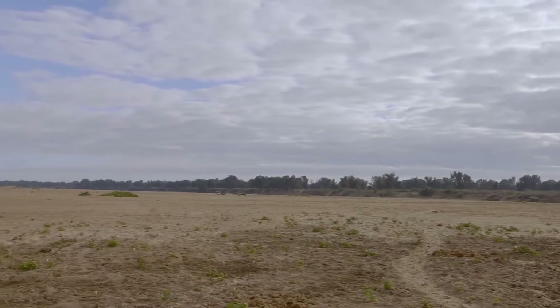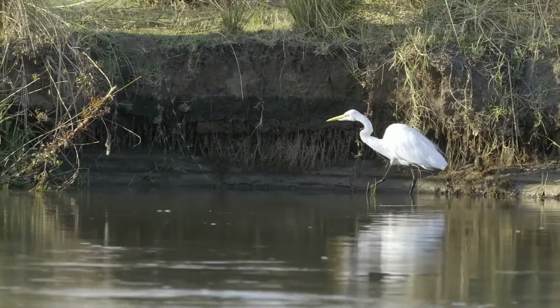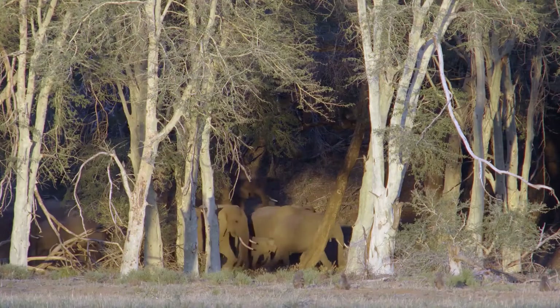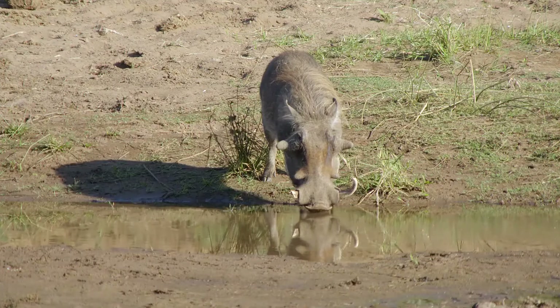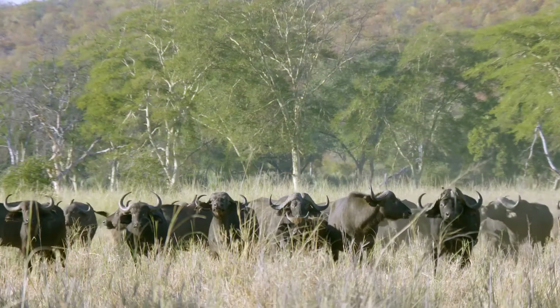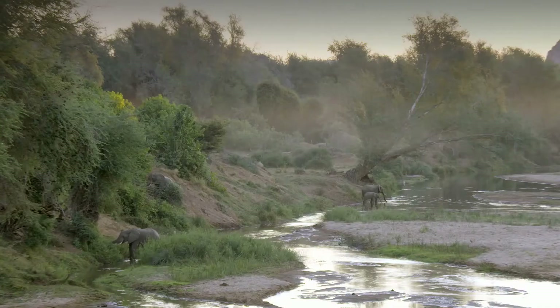In the height of the dry season, everything must come to the river. From dawn to dusk, animals converge on the banks of the Luvuvu as it winds its way through the many habitats of an area known as Pafuri.